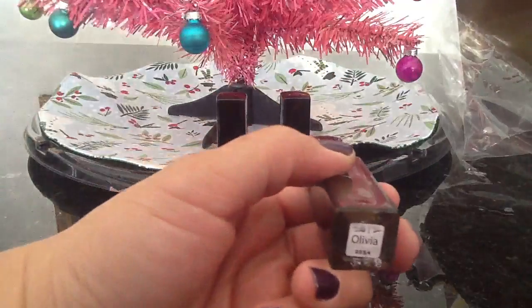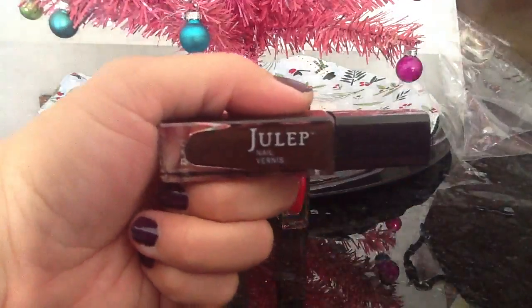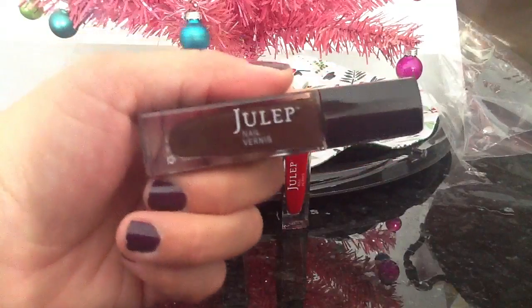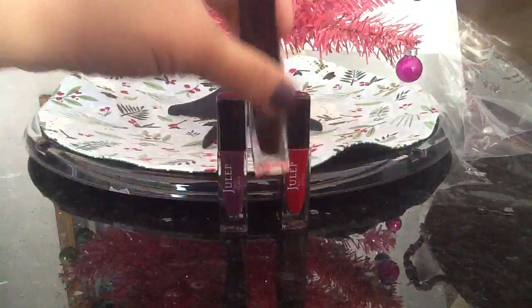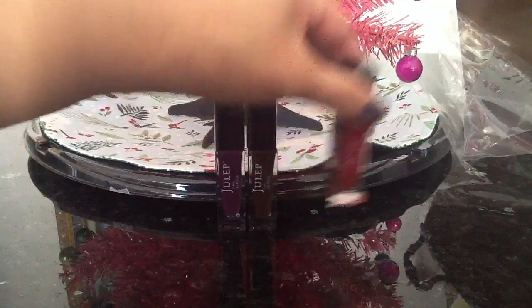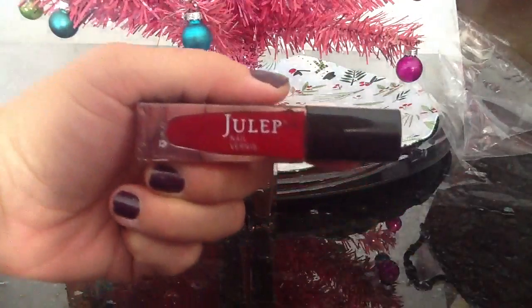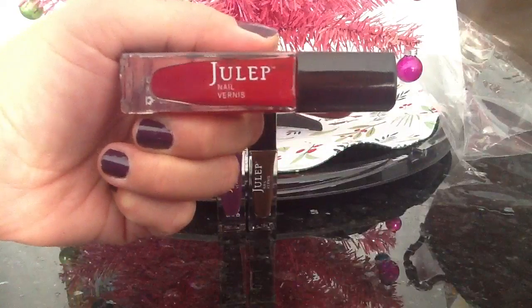This is actually Olivia, and it's a deep chocolate truffle color. It's so pretty — it's like a really nice brown for the fall. And then the last one is Catherine. It's just a go-to classic red. This will be perfect for Christmas.